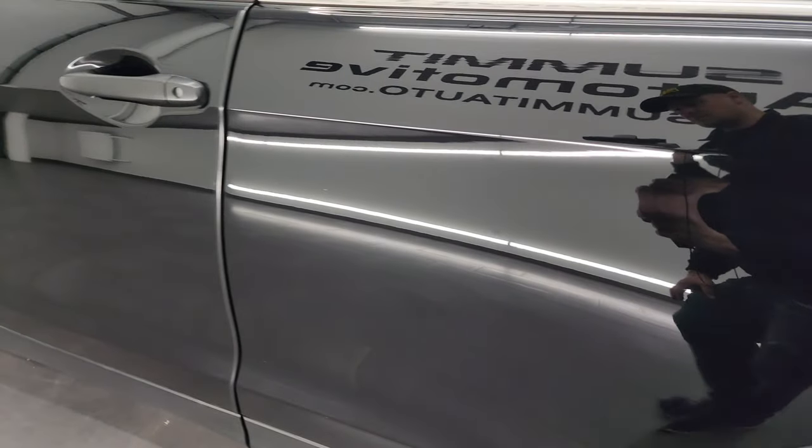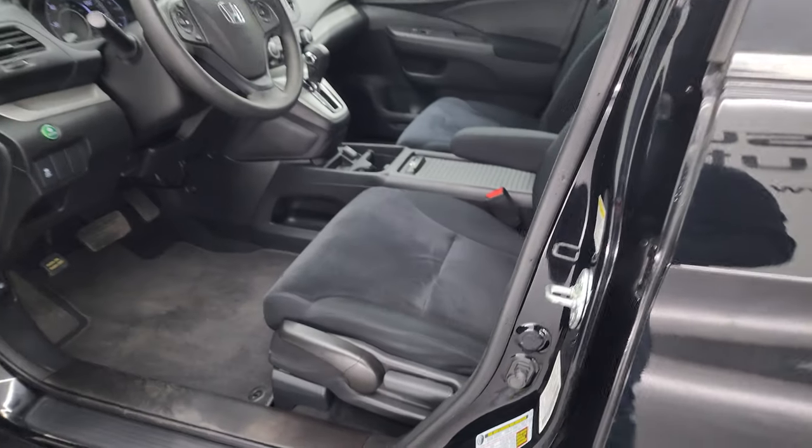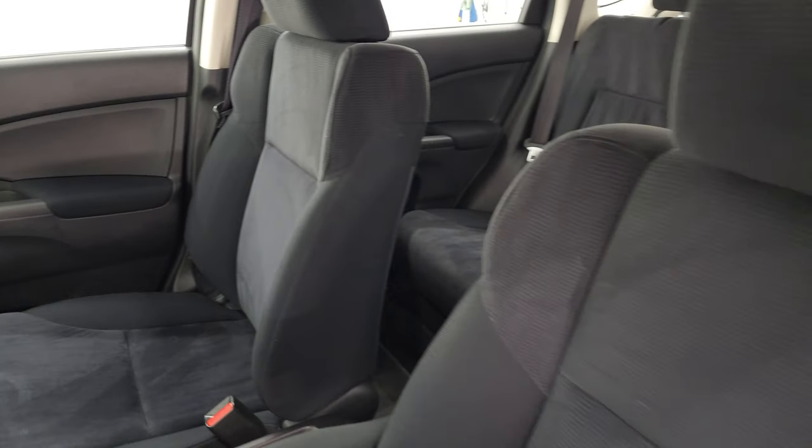Once again, look at that paint — wow, really nice. Inside, the LX package gives you the black cloth bucket seats with no rips or tears, they're in really nice condition.